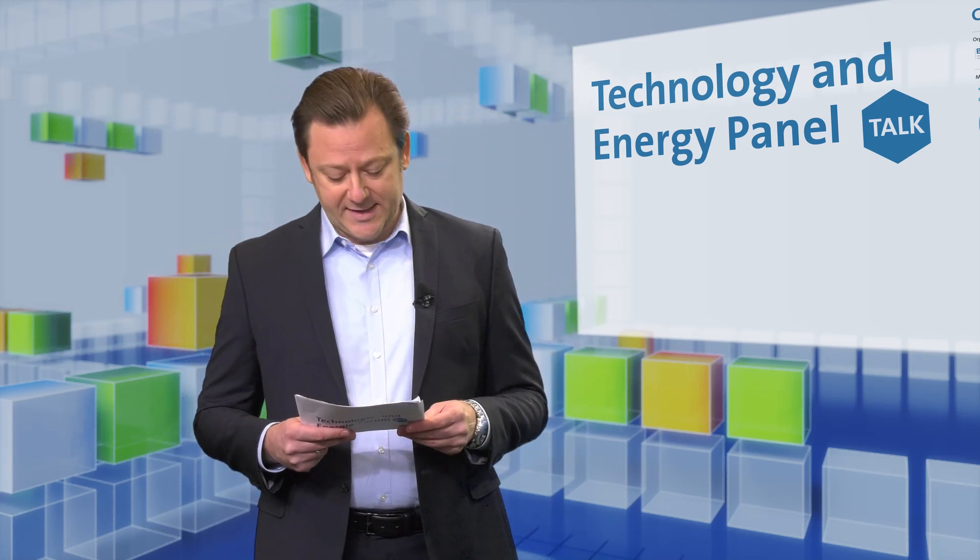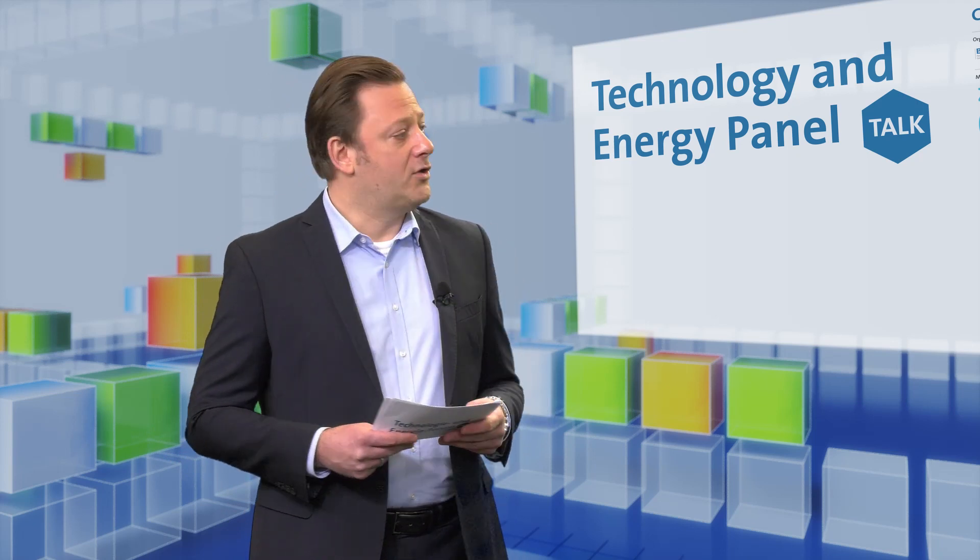I would like to introduce today's speakers. I would like to extend a warm welcome to Dr. Roger Schönborn, Chairman of the Department Heat Emission Systems at BDH. He is also one of the Board of Directors at BDH. Welcome, Dr. Schönborn.